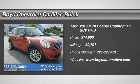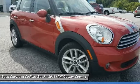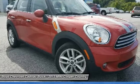Looking for the right vehicle? Check out the 2013 Mini Cooper. Agile handling and quick, precise steering make the Mini Cooper lots of fun to drive.